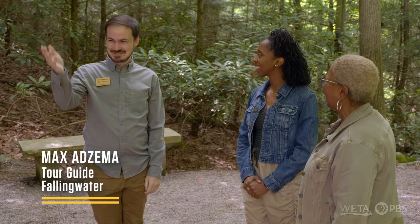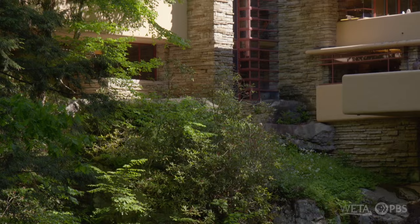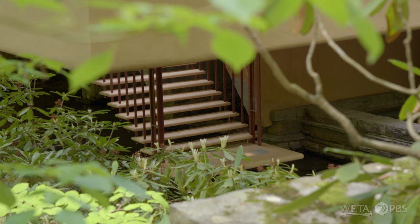How are you guys? Thank you for having us. Look what you found down here in the woods — it's beautiful. This is the shot that you see in the books. Is this your first time seeing Fallingwater in person? It is. The pictures really don't do it justice, because this is breathtaking. All of the stairs look really cool to me.